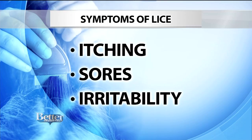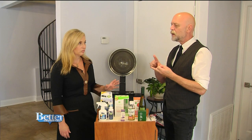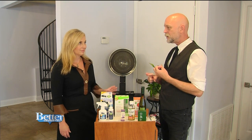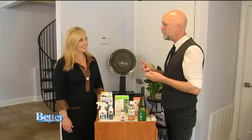It's no bigger than a knot in a piece of thread — you really have to look for it. When you can't see it, you can feel it. Symptoms include itching, sores, and irritability. The key is prevention: avoid head-to-head contact. Do not swap hats and scarves with your friends at school or when playing sports. Don't put on somebody else's helmet.